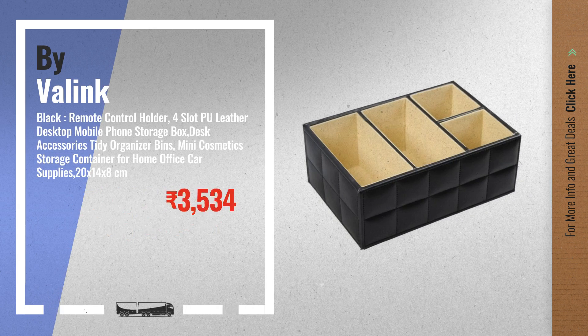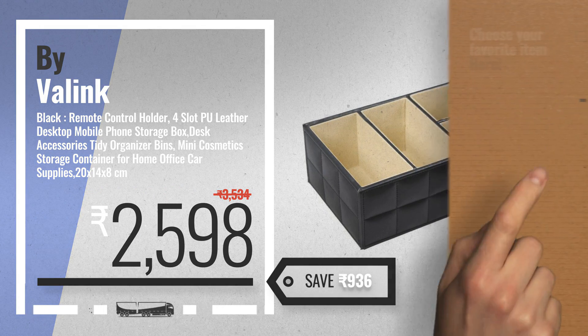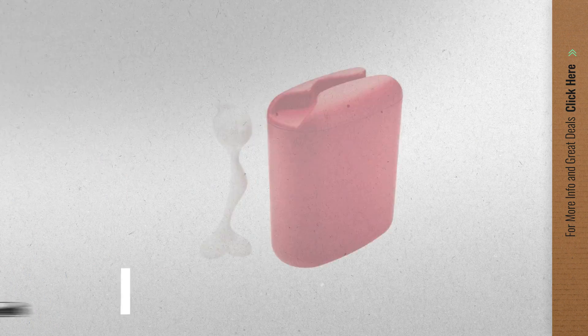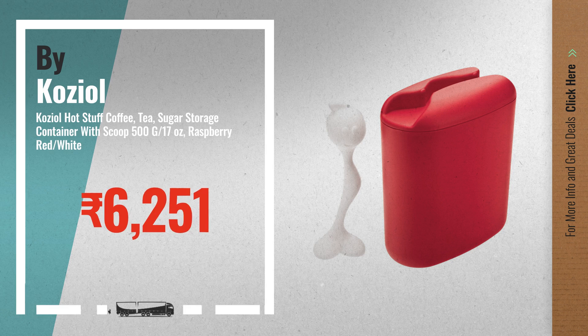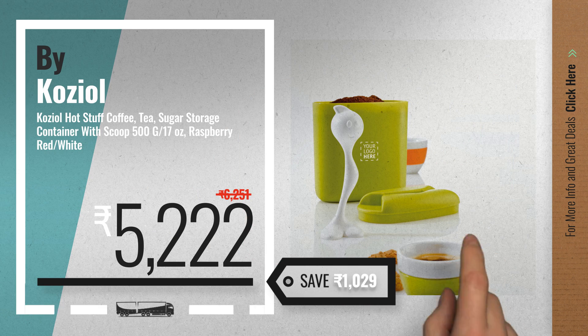Get your favorite storage bins black and white now — just click the circle in the corner. Number four by Koziol, available now on Amazon only at five thousand two hundred twenty two rupees.